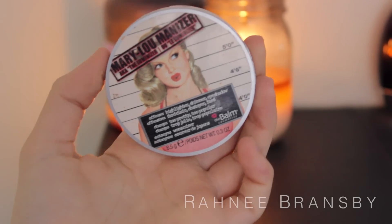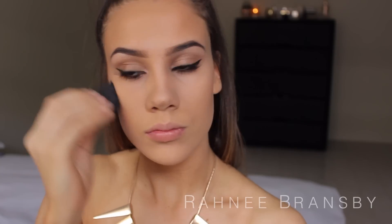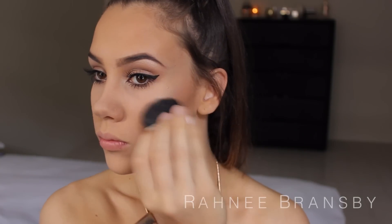Now I'm highlighting with the Mary Luminizer by The Balm, and I'm just going to be highlighting the high points of my face — so my cheeks, my nose and my cupid's bow.